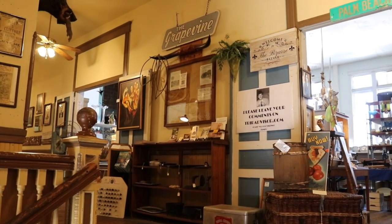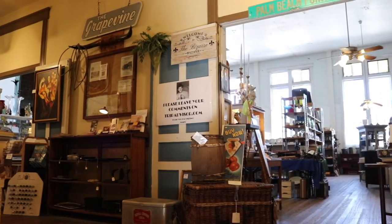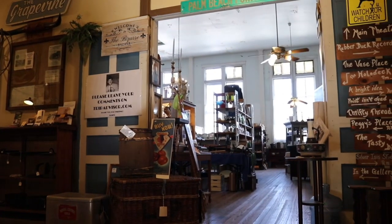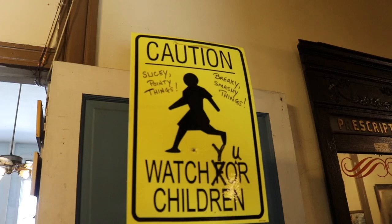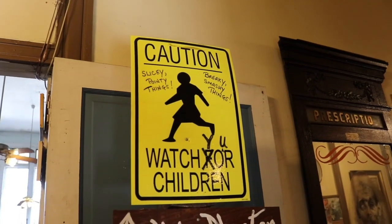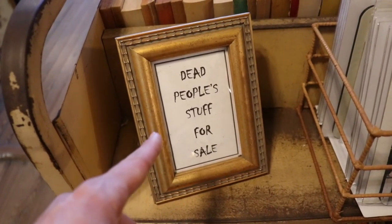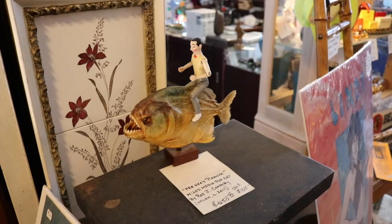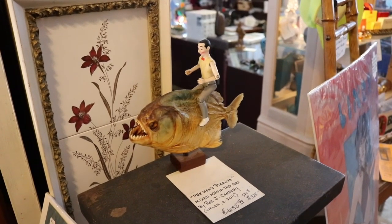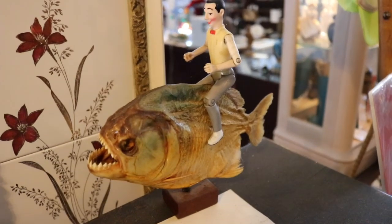This entire antique store encompasses the entire Opera House. The stage is right through those doors and that is the main room. Caution - slicey, pointy things, breaking, smashy things. Watch your children. Dead people's stuff for sale. First thing that caught my eye is Pee Wee's Piranha. Now that's pop art for you right there. That's amazing.